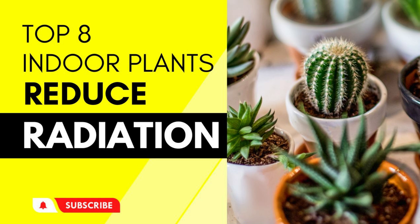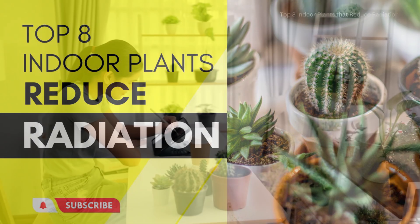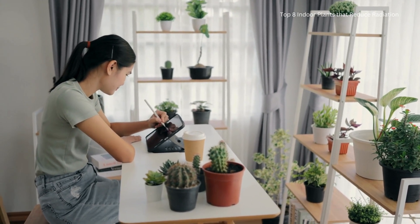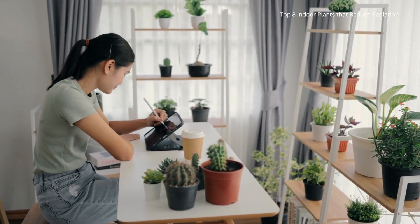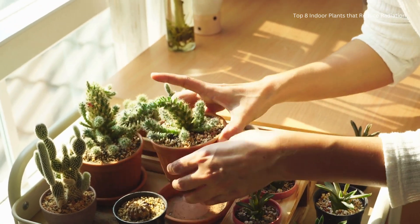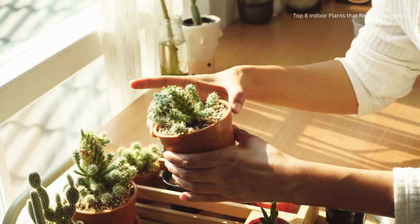Hey there, plant lovers! Welcome back to our channel. Today, we're diving into the fascinating world of indoor plants that reduce radiation in your home. If you want a healthier living space, stay tuned, you won't want to miss this.